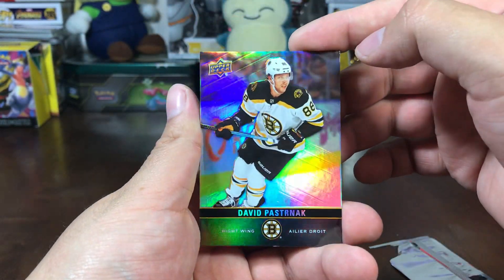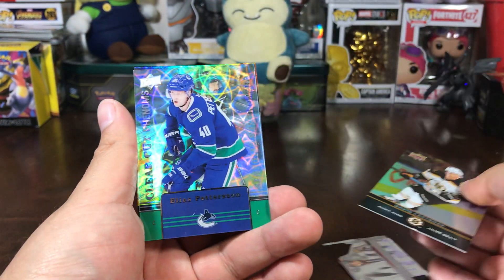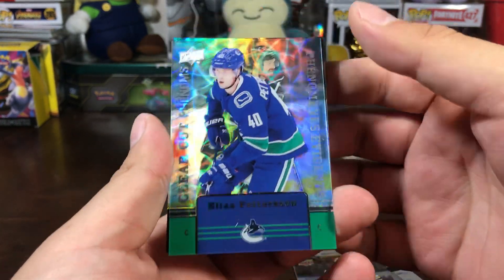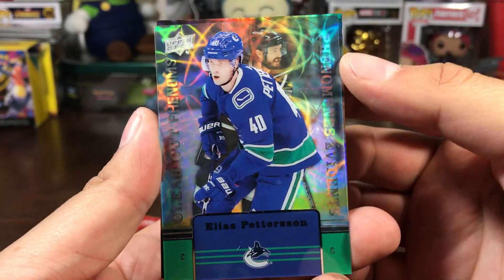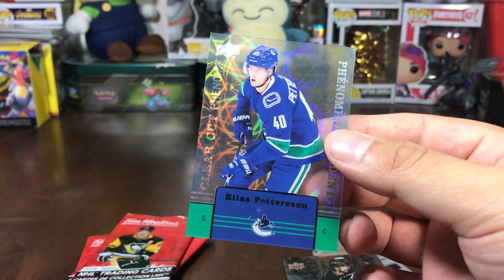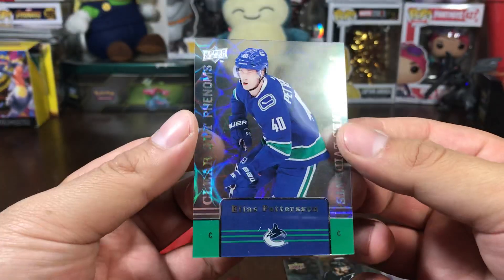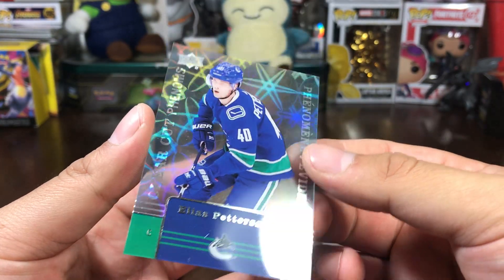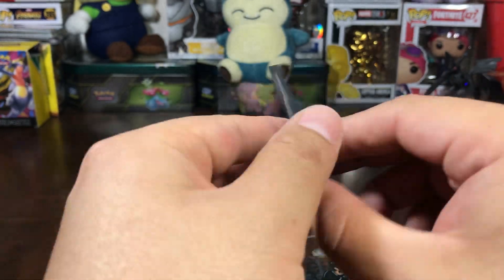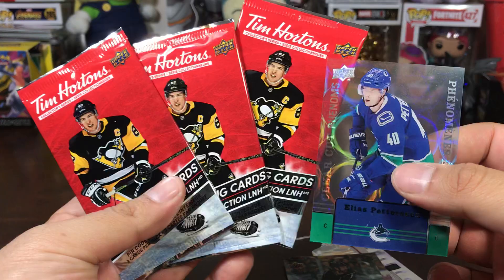Starting things off with David Pastrnak, and we got one of them clear-cut phenoms — Elias Pettersson. Behind that is a Drew Doughty. I'm gonna have to sleeve these after the video. My sleeves are away. We got our second clear-cut phenom, that's pretty cool. So this is our fourth video.